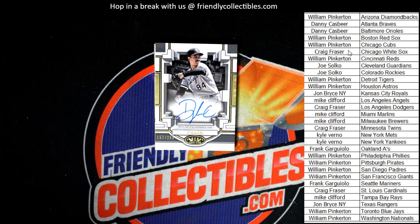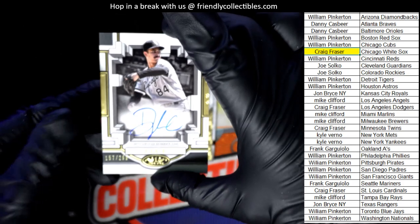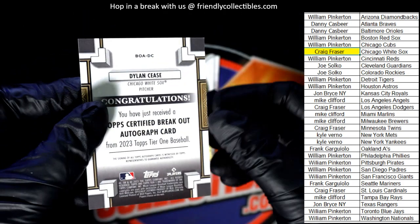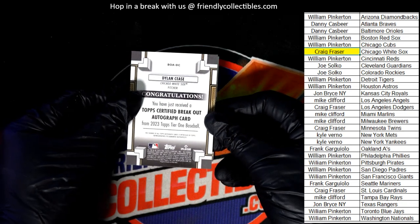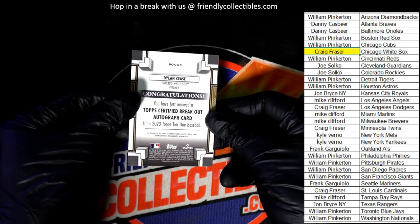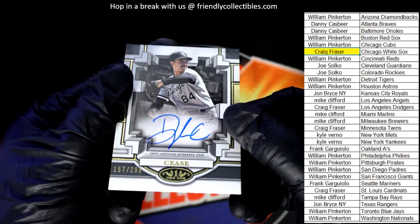A Dylan Cease — and it's got a number on it. It's number 299. Congratulations, Craig!